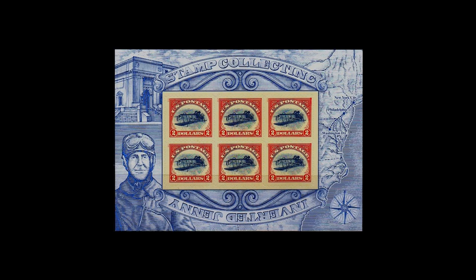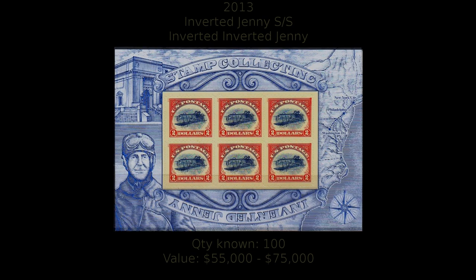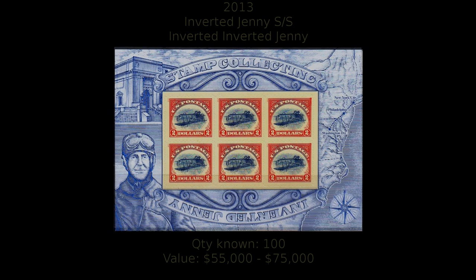The number one issue on the list is not an error stamp. In 2013, the Postal Service commemorated the 100th anniversary of the famous Inverted Jenny stamp with a souvenir sheet recreating the design on six $2 stamps. To spur excitement and increase sales, 100 sheets were specially printed with the Jenny right side up. These sheets were packaged in sealed opaque envelopes indistinguishable from those containing regular inverted Jenny sheets, and then randomly distributed to post offices nationwide. The last three sales of these sheets have been in the range of $55,000 to $75,000.